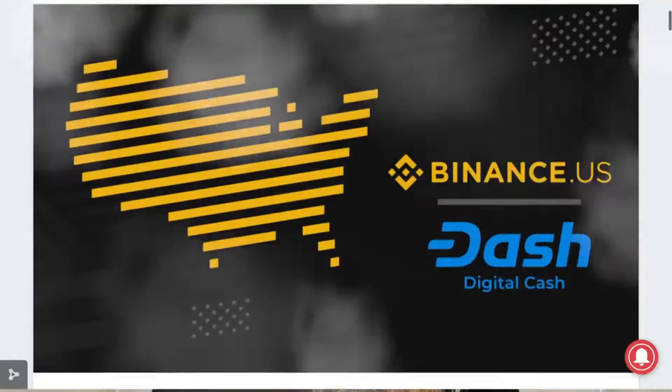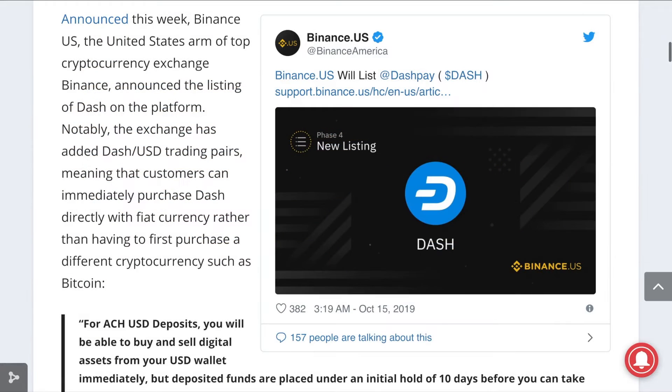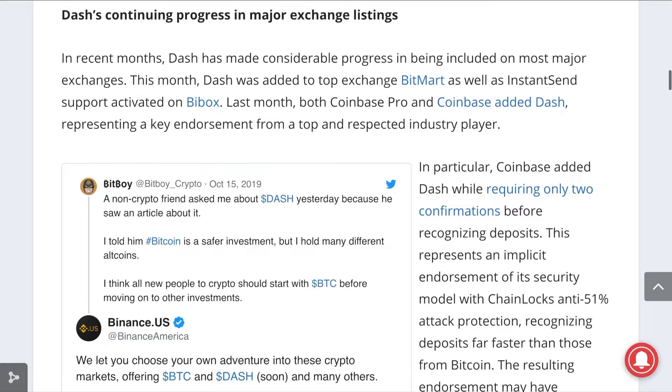Lots of new services and platforms have begun to integrate Dash. Binance US, the United States arm of the top cryptocurrency exchange Binance, will be adding Dash with a USD pair to its exchange. This is a significant step considering the regulatory hurdles of a cryptocurrency exchange in the United States, especially with direct pairs against the dollar. Dash has been steadily growing its exchange integrations and instant-send exchange support, including Coinbase. The growing exchange liquidity makes Dash more appealing to consumers and easier to get, along with aiding in the reduction of the strength of Bitcoin's price movement effects on the whole cryptocurrency market.